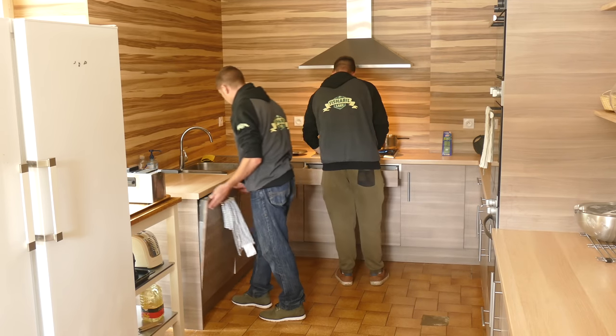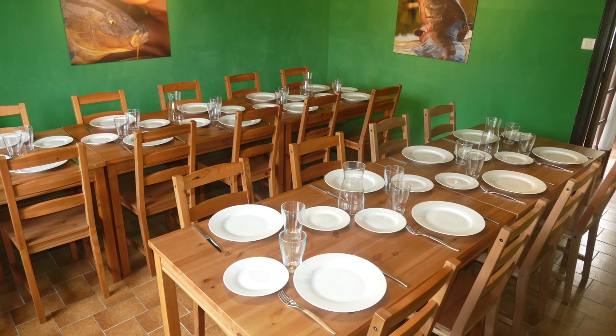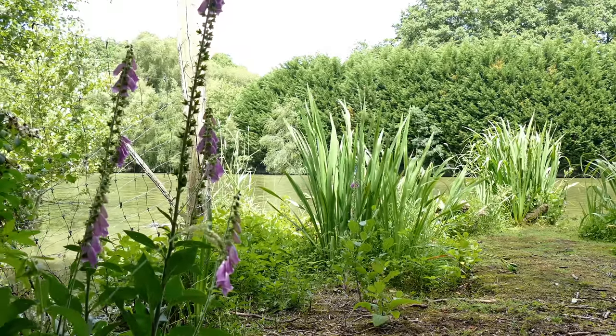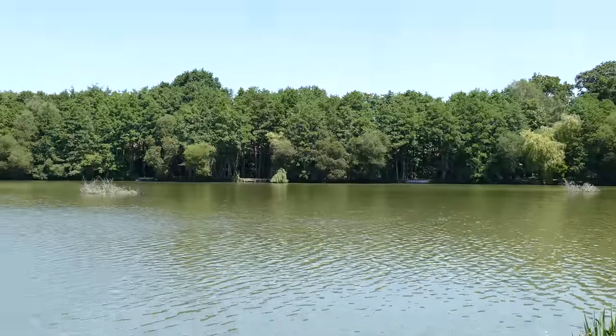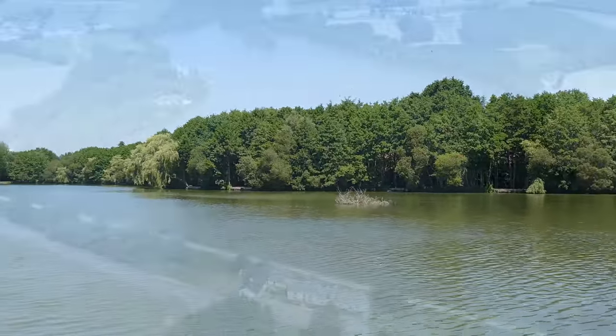Besides the fishing facilities, another great thing about Fisherville is the dining area. This will accommodate both small and large groups and offers the bonus of food packages either in-house or delivered to your swim. I've been visiting Fisherville now for almost 30 years and on this occasion I've got six nights available to me, but before we take a look at how I've got on, let's begin by having a walk around the lake.